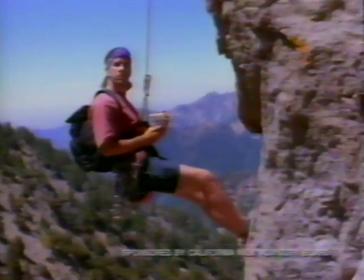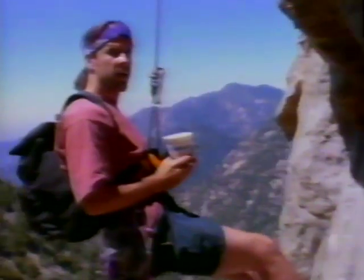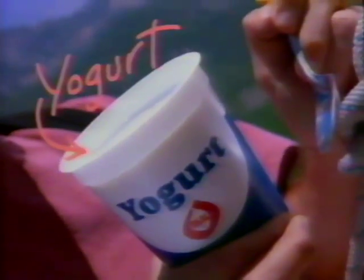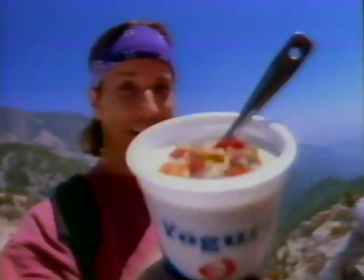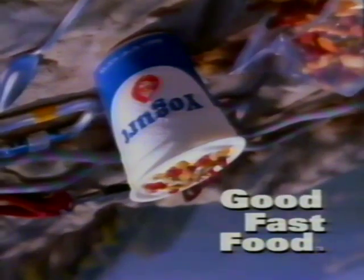Hi, Bertie. Hey! Mind if I drop in for breakfast? Yeah. Great! Yogurt — healthy as all outdoors, huh? With trail mix. Looks delicious. Here, thanks. Great meal. Whoa! Could be my last. Yogurt: good fast food from the makers of milk.